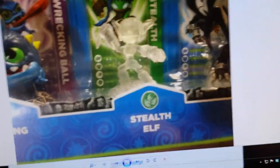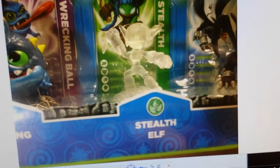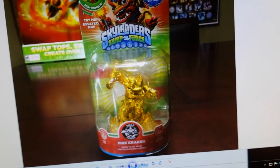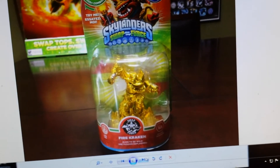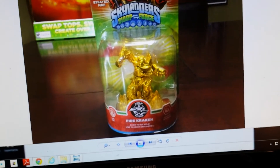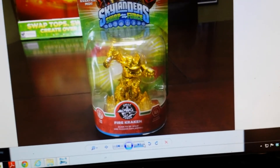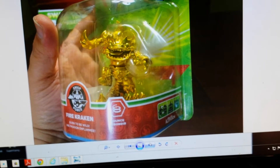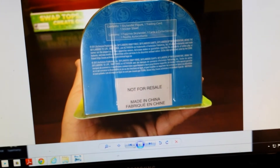And between my hands shaking and not being steady, and the pictures being on the computer, probably could do a bit better. Number — what are we on? Hot Dog, Glitter Sonic Boom, Crystal Clear Stealth Elf. Number four. And this guy is nearly impossible to get. It's the all gold Fire Kraken. Fire Kraken is also — that's a good shot — also one of my favorite characters.